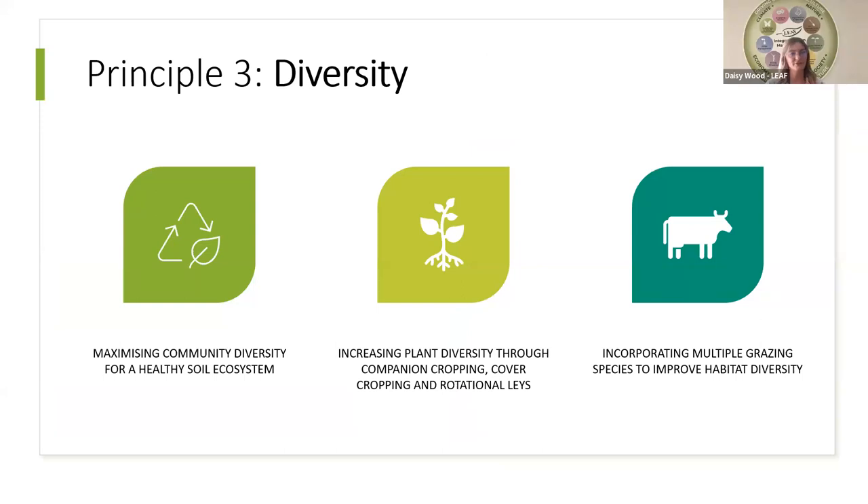The third principle of regenerative agriculture is diversity. In a natural ecosystem, it is very uncommon to see monocultures. However, modern agriculture heavily relies on these because they're often more simple to manage. This principle highlights the importance of maximising community diversity to promote healthy functional ecosystems. Increasing crop and community diversity often also decreases the occurrence and damage of pests and diseases, so has multiple benefits. With greater above-ground diversity, there is increased below-ground diversity, improving soil health, soil food webs and encouraging more diverse nutrient cycles.